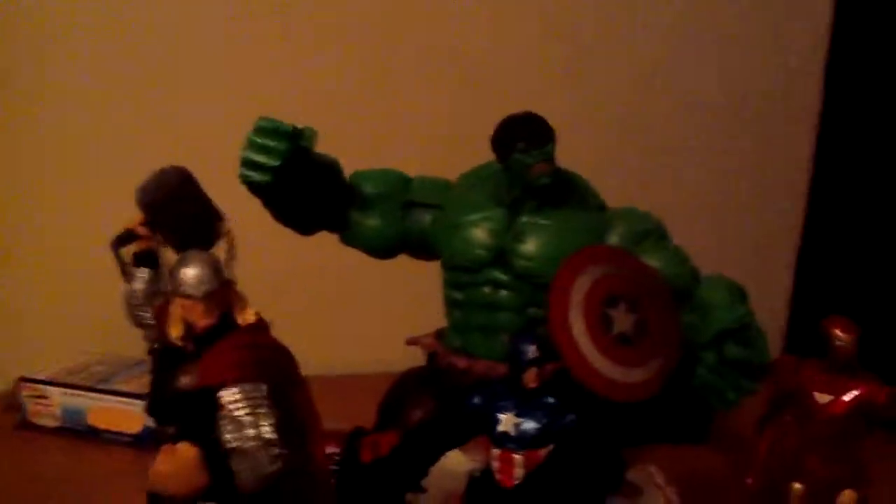And here it is. Got the Bucky Cap and Marvel Select Thor. This figure is cool, check him out. Iron Man is cool, and this Hulk is amazing.